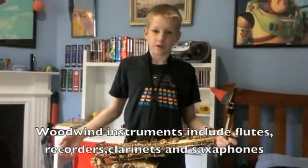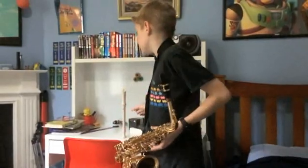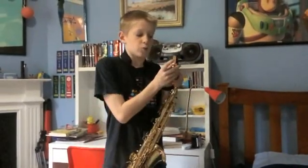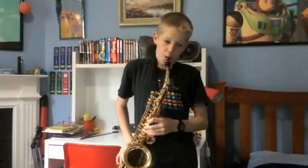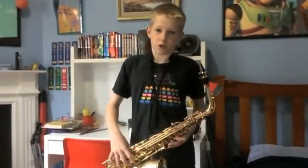Woodwind instruments, while not necessarily made out of wood, only require wind — in other words, you have to blow into them. These instruments all consist of a tube with holes in it. The air in the tube is made to vibrate by either blowing air over an edge, as in a recorder or a flute, or using a vibrating reed, as in a clarinet or a saxophone. Covering the holes, either with your fingers or using keys like on a saxophone, makes the tube longer and so changes the pitch of the note produced.